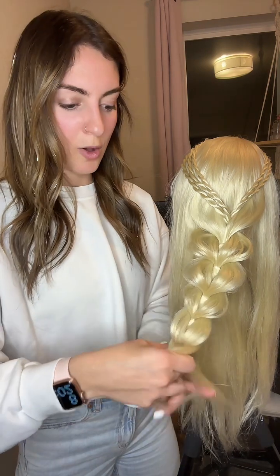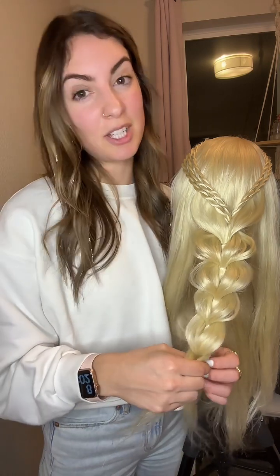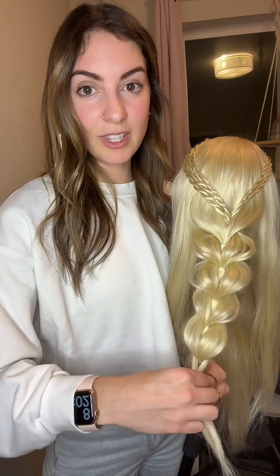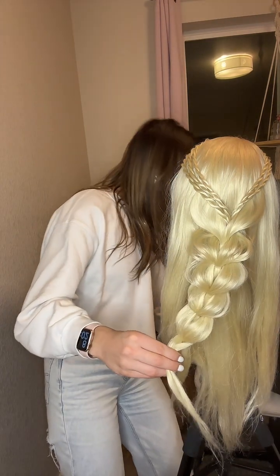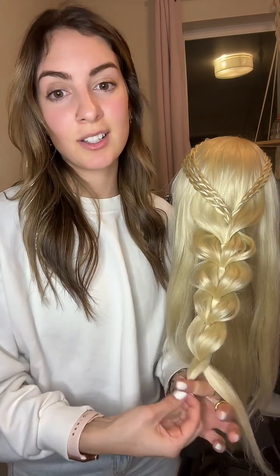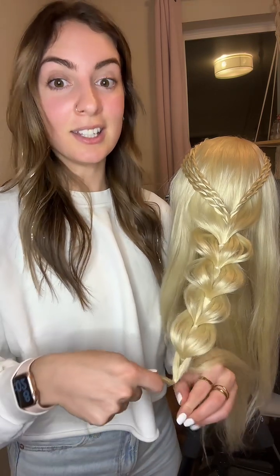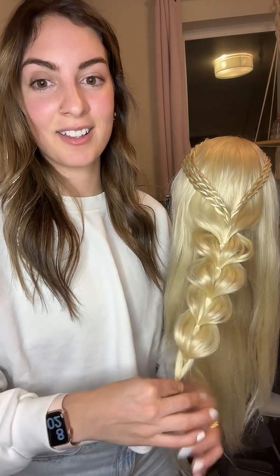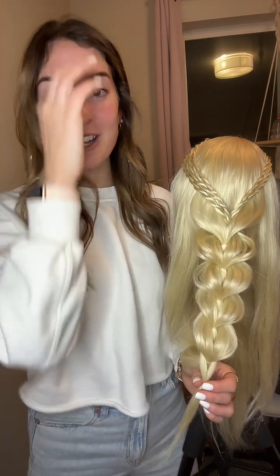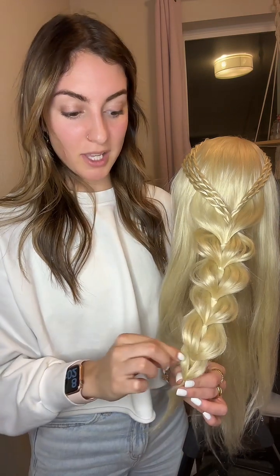Who on here would like to learn more braids? Like you know the Dutch but you'd really like to know a lot more — let me know in the comments. Are you good with just the Dutch braid, or do you want to learn more? We're going live literally every day, so make sure you're following. And then we've been posting the replays on YouTube — they're literally just full replays, we don't edit at all.